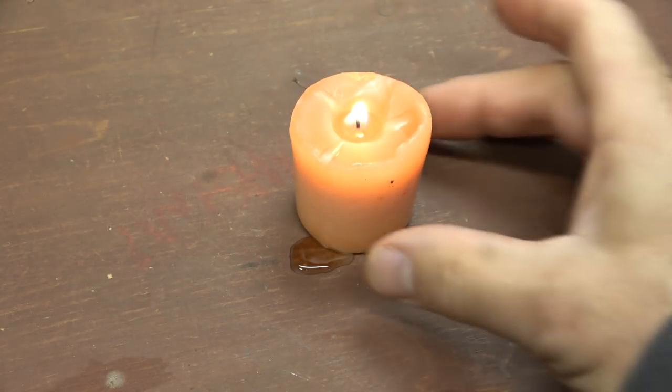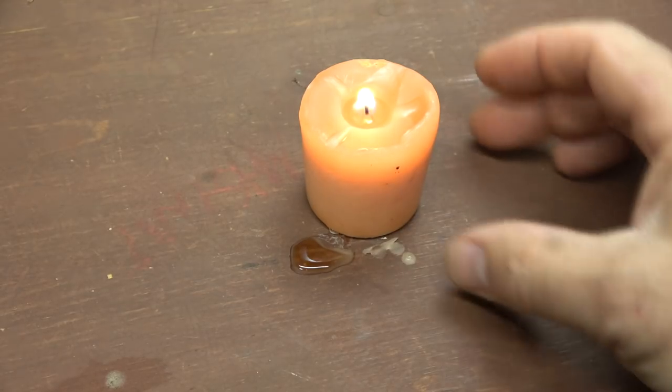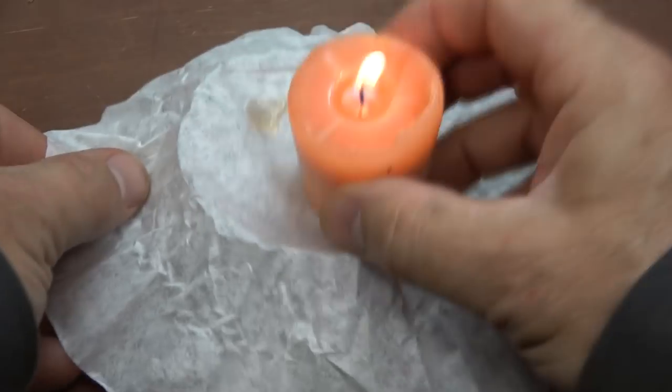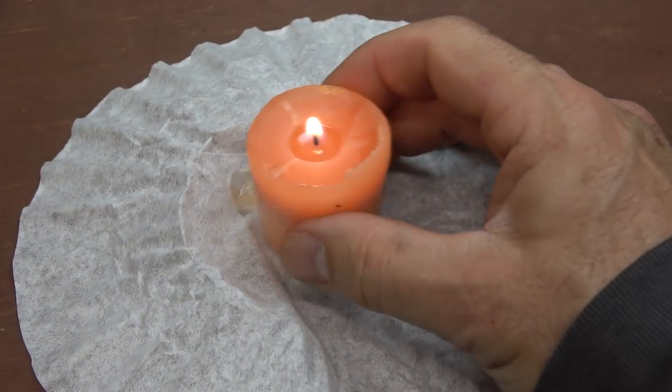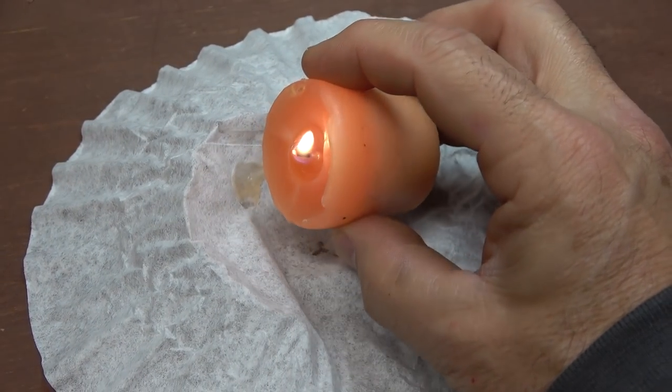Having some kind of source of light, candles are going to be around. As you can see, this wax is getting everywhere. Take a coffee filter, set it on top, and at least it'll protect your surface from getting that wax on it.